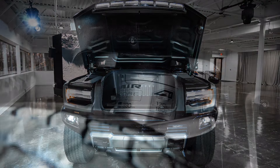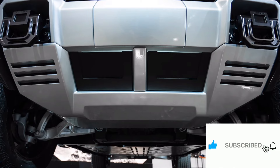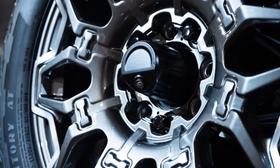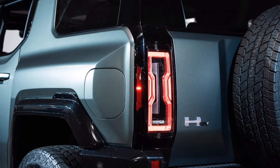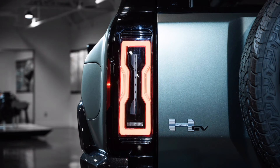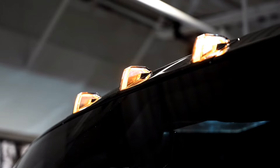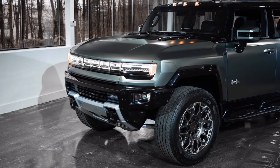Debunking the 11,500 lb-ft torque spec, plus a look at rear wheel steering and bi-directional charging. On the occasion of the 2024 GMC Hummer SUV's launch, the brand has seen fit to divulge several new technical highlights of this two-box variant of General Motors' new Ultium electric platform, several of which will also pertain to the 2022 GMC Hummer EV truck version.